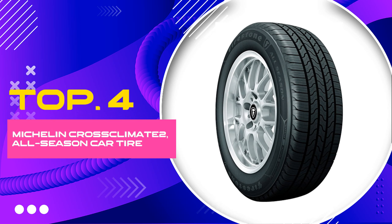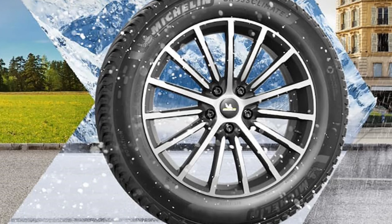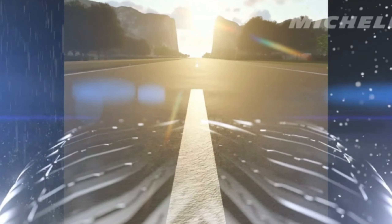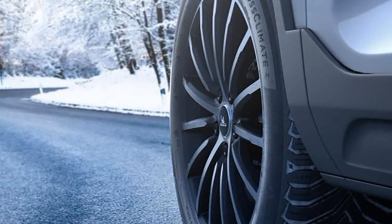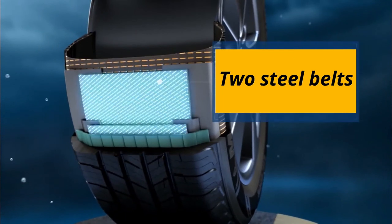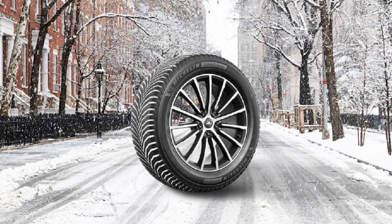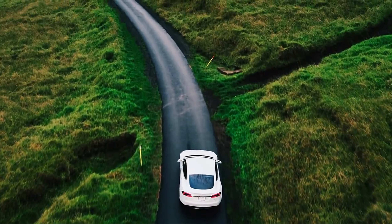Number 4: Michelin Cross Climate 2 All-Season Car Tire. Discover the epitome of year-round driving excellence with the Michelin Cross Climate 2, an all-season car tire specifically designed for SUVs and CUVs. Carrying the size 245/60R18 with a 105V load index, this tire is engineered to deliver unparalleled performance under various weather conditions, ensuring your safety and comfort on every journey.